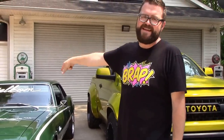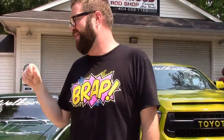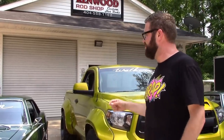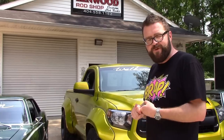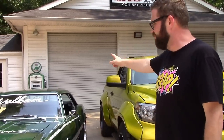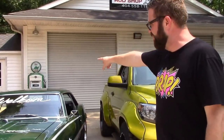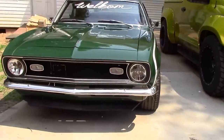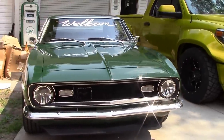We did the interior which is the TMI Pro Series Sport R seats inside with the houndstooth. We also added a Vintage Air Gen 4 kit — the ice-cold air conditioning is so nice. We did a Kicker Audio inside, a Grip Royal steering wheel with my logo on there, and the KC LED headlights. Kenwood Rod Shop did a really nice custom interior and a really great console.